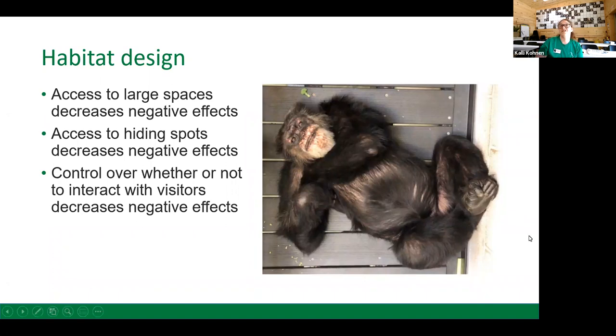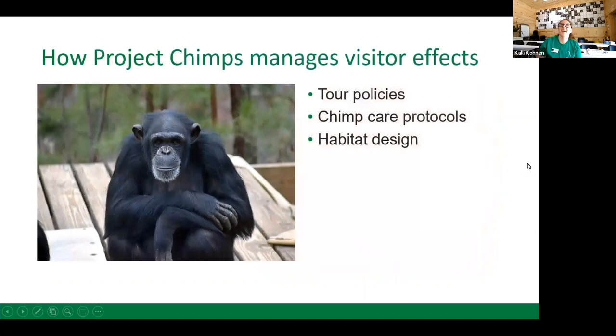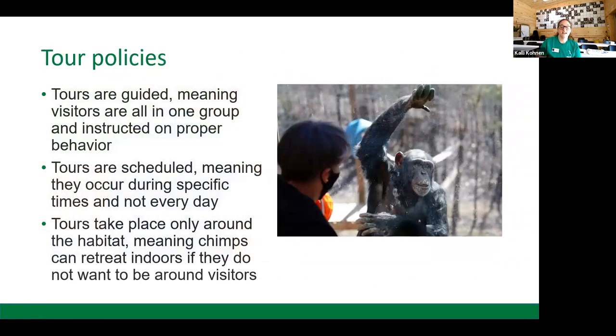Here we have Jermaine taking a nap on one of his platforms. So now let's talk about how Project Chimps specifically manages visitor effects — via our tour policies, our chimp care protocols, and our habitat design. Our tours are guided, which is important because it reduces the risk of visitors accidentally mimicking a hostile behavior. We have a wonderful team of trained tour guides who make sure that all guests are behaving appropriately and respectfully towards the chimpanzees.